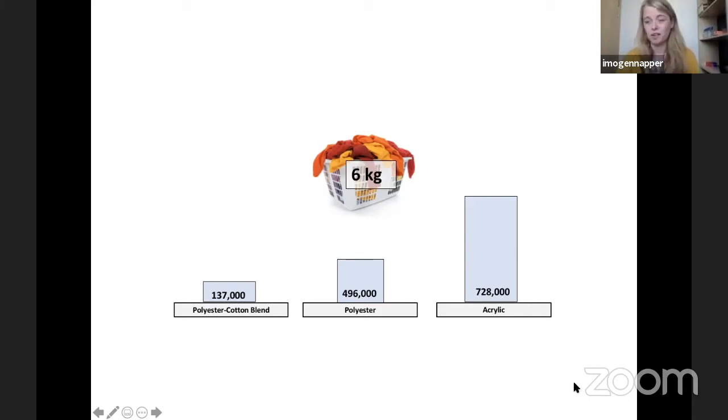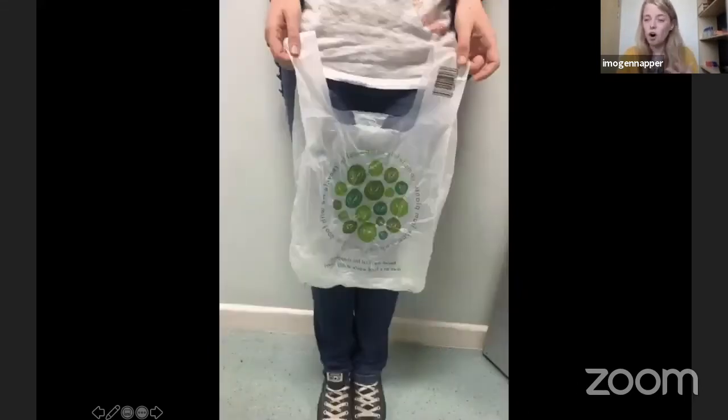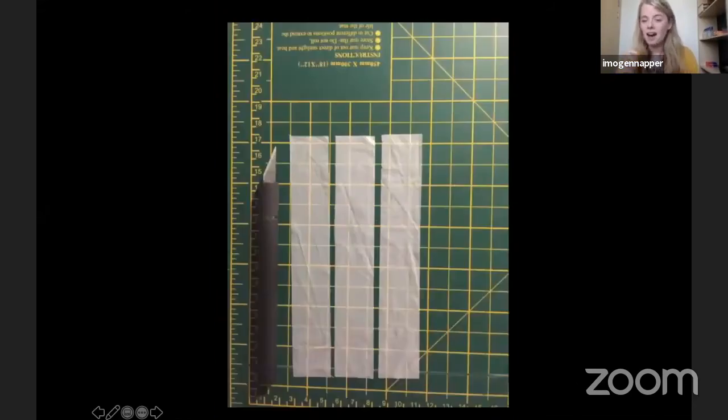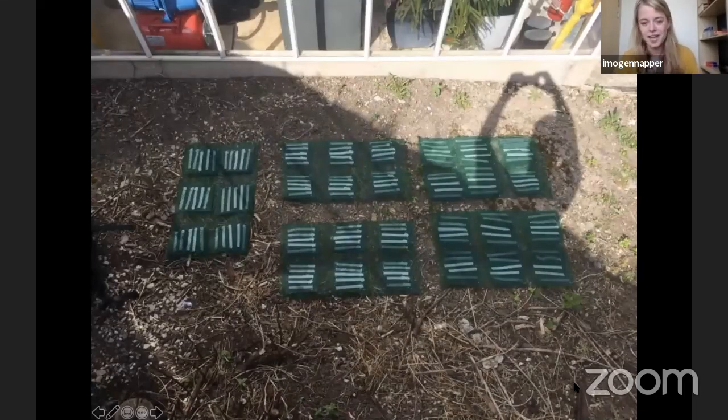My most recent research, published in the last year, looked at biodegradable and compostable plastics. When people hear the words biodegradable and compostable, they often think these materials will disappear quickly in the natural environment. So I decided to test this. I tested bags from top shops in the UK, cut them into strips, sewed the strips into a mesh structure, and also prepared whole bags to see how they would behave in different environments. I buried them in soil.